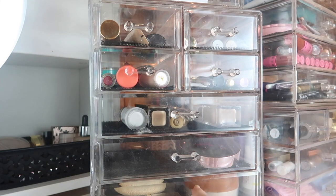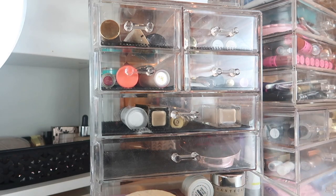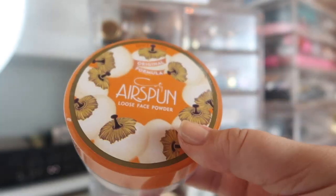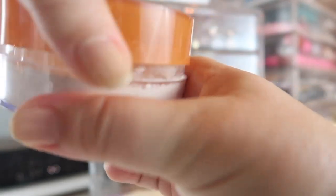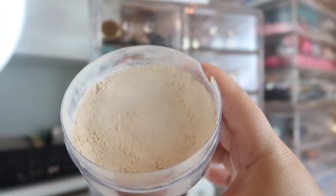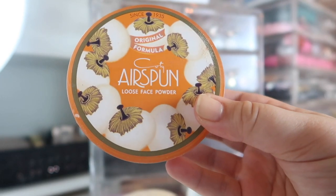Down here in the last drawer is just my project pan palette — that's the Harry Potter project pan — and the face powder I'm trying to pan. This is the Coty Airspun. There's so much product in here but I am a good halfway through it. I've been using this every day to set my under eye and to set the rest of my face, so I'm hoping I'll be able to get through this soon, but it's a lot of product.